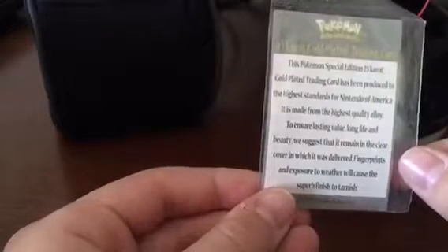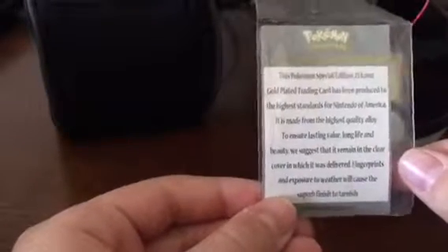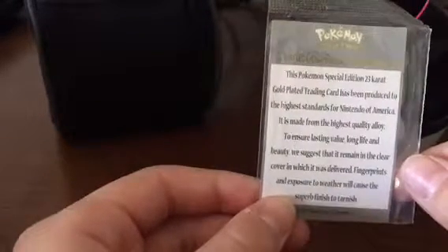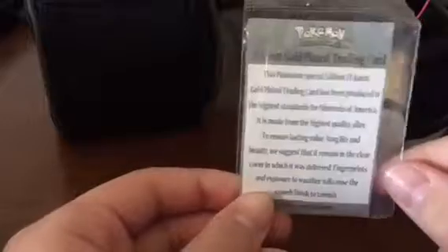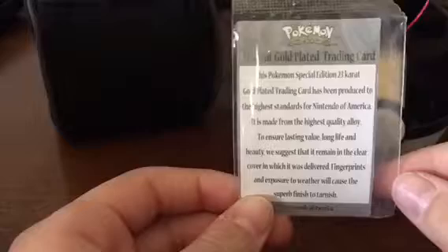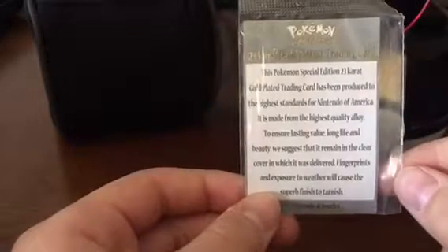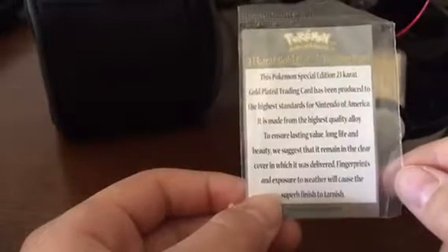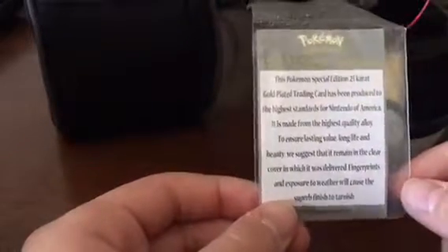We get a certificate of authenticity. These are very, very rare. It's 23 karat gold, so it's actually real gold. This Pokemon special edition 23 karat gold plating trading card has been produced to the highest standards for Nintendo of America. It is made from the highest quality alloy — I don't know what that means — to ensure lasting value, long life, and beauty. They suggest it remains in the clear cover in which it was delivered. Fingerprints and exposure to weather will cause the superb finish to tarnish.